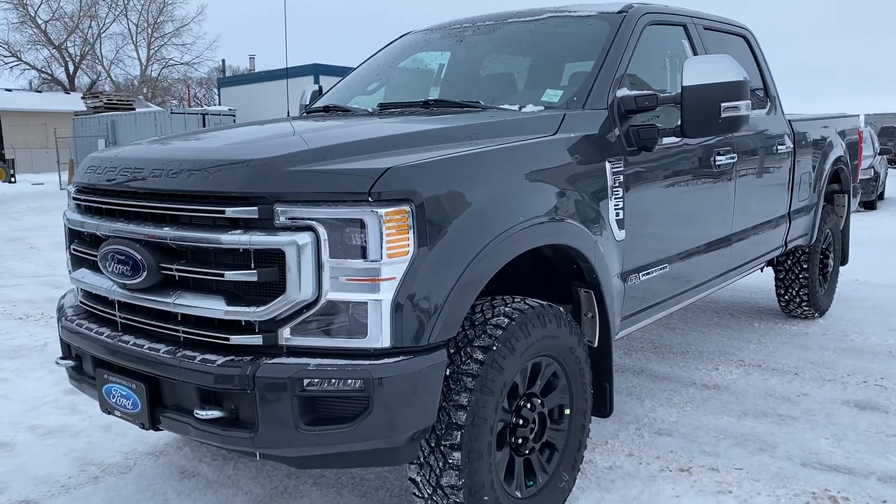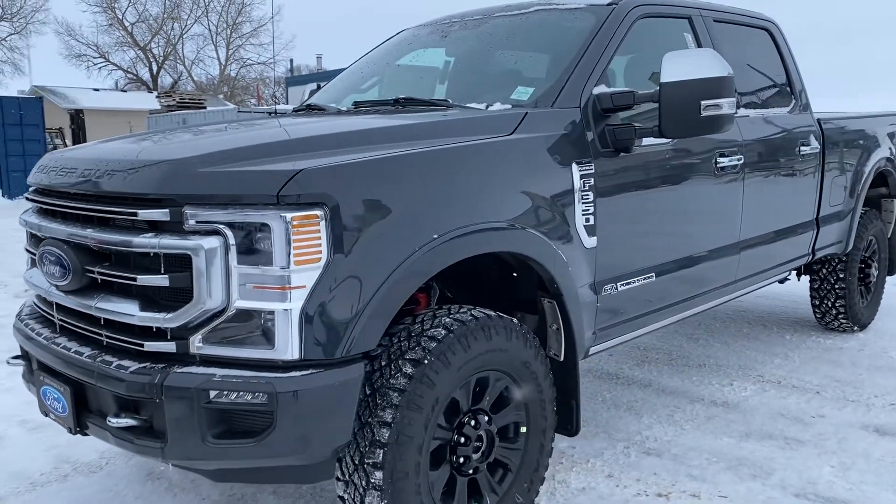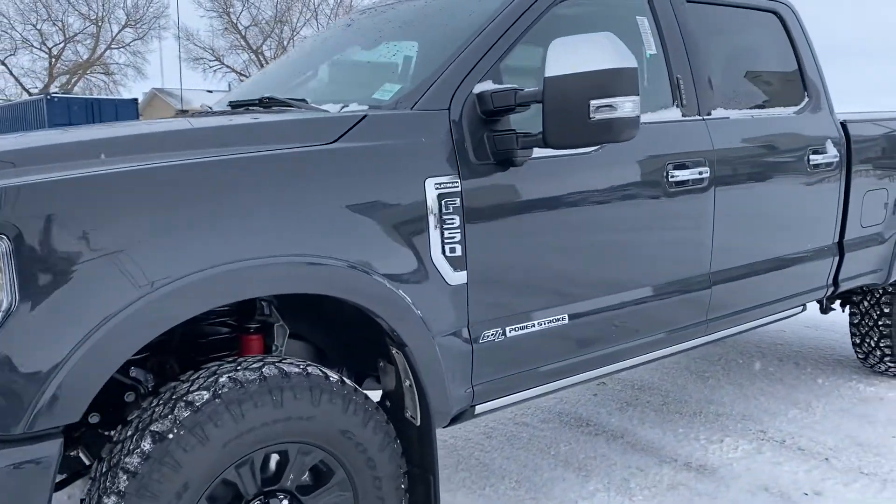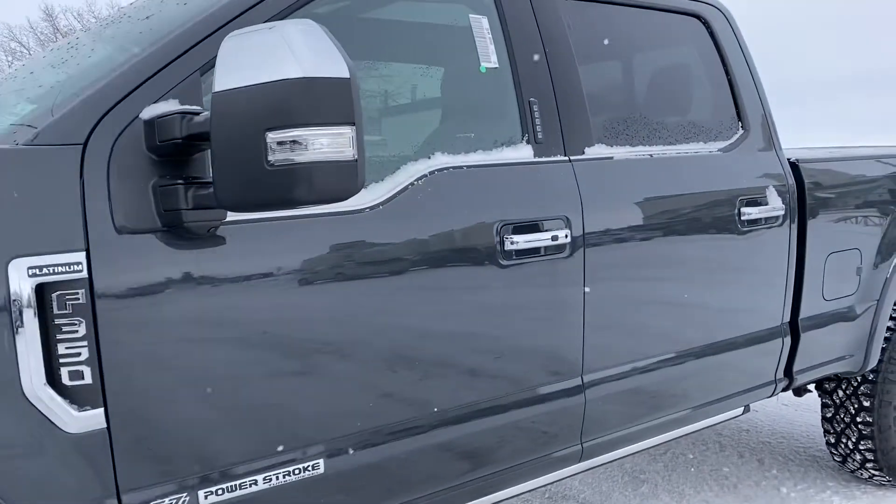Hey Jason, it's Kelsey here at Country Ford in Wilkie. Jason just asked me to send you a quick video on this 2021 F-350 Platinum with the Tremor package.